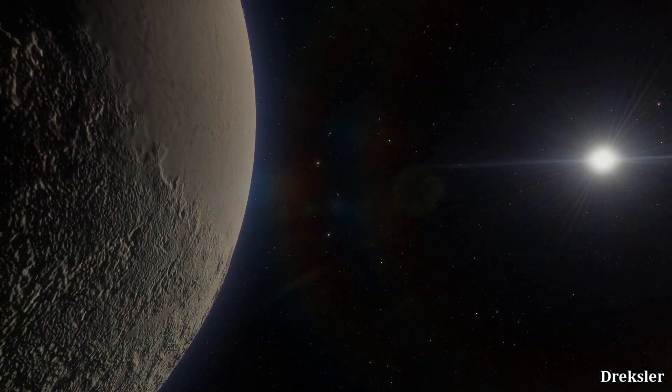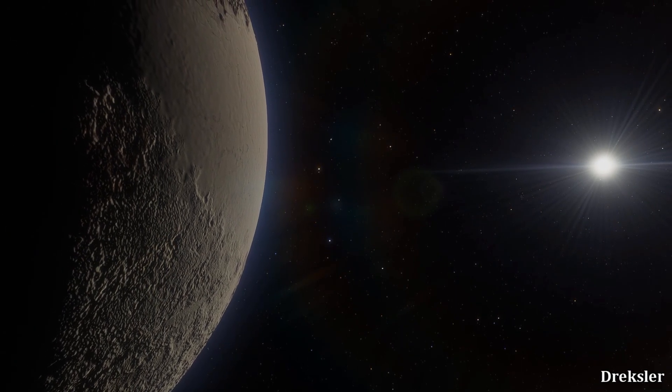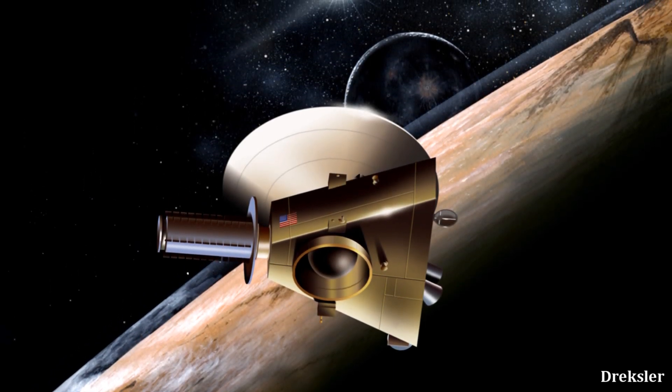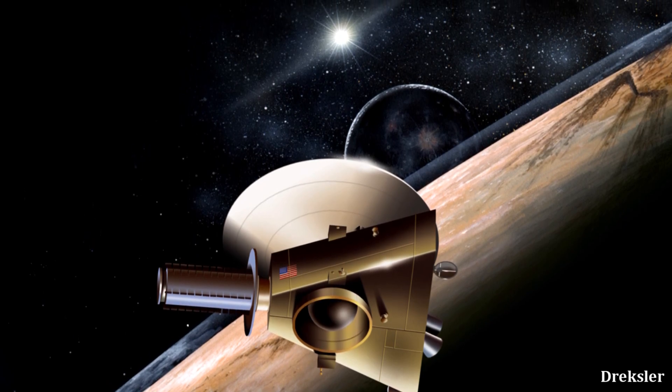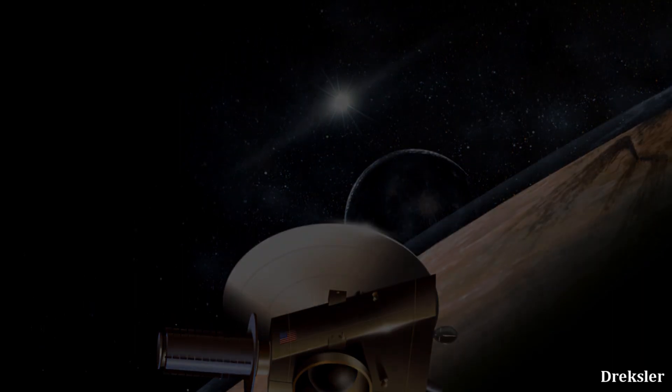Temperatures are that low because Pluto is about 40 times more distant from the Sun than the Earth. We know a lot about Pluto's features because NASA's New Horizons probe gave us stunning images of Pluto in 2015, after traveling for 9 years.